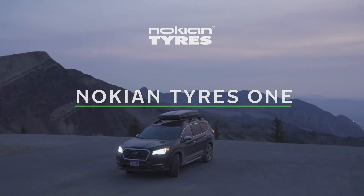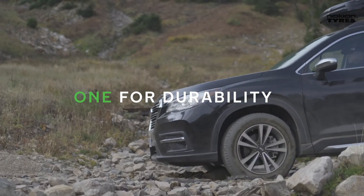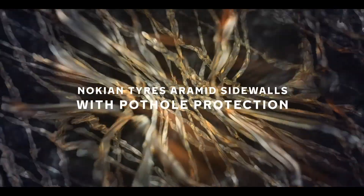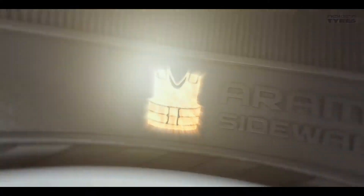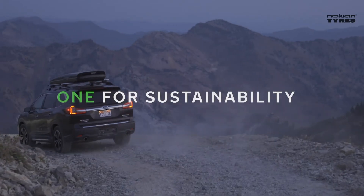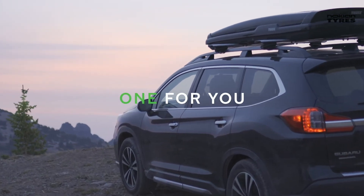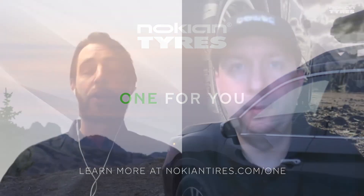Our newest all-season passenger tire, launched in January, is the Nokian Tires One. It joins the Nokian Tires One HT, which we launched last year for light trucks and SUVs. We've been developing this aramid technology for quite some time — we introduced it many years ago in our SUV tires, then added it to light truck and cargo products. Now with the Nokian Tires One, we've included it in all sizes, from the smallest to the largest tires. It's a true benefit to all consumers driving our all-season products.